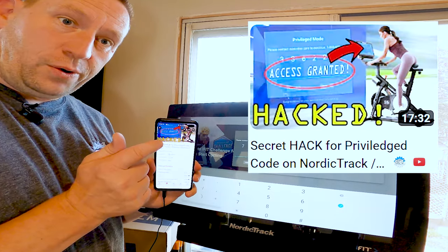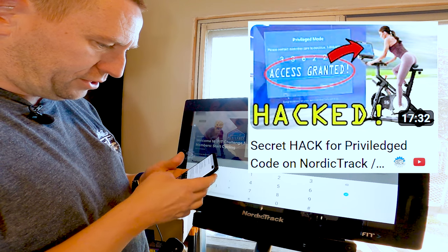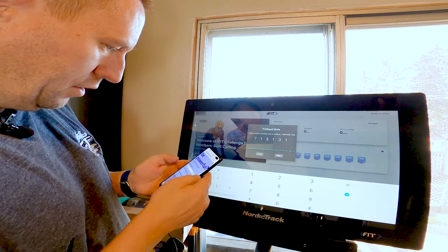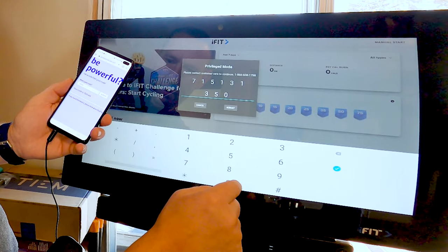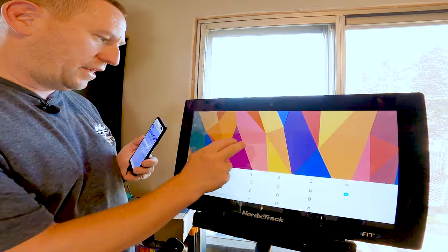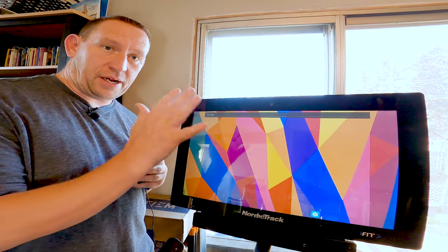I'm going to pull up the linked video and website with the hack code — the link is in the description. Now on the website, I'm going to punch in the code: 715131. Submit, and it spits out my new code which is 350440. Submit. There we go — now we are in privileged mode, back to the main screen of our iFit device.